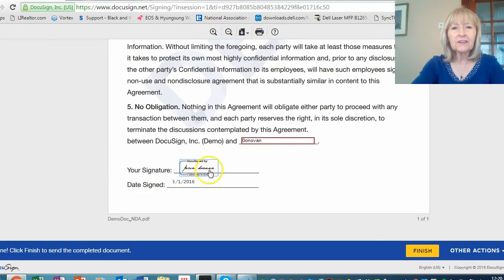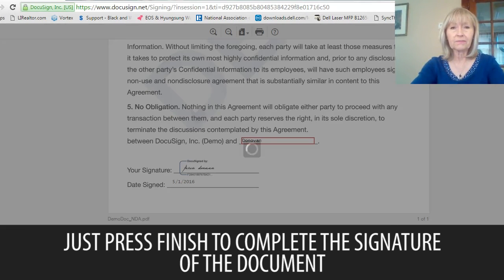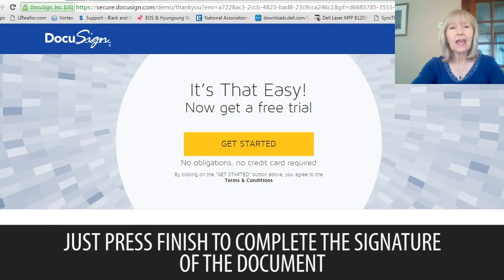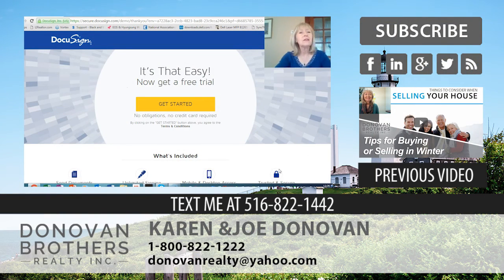I've chosen a signature that reflects how I think my signature should look electronically, but this is all official. And then once it's done, I just click Finish. It's as simple as that — it's not complicated, and it is a great time saver. So if you're ever asked to sign a document, now you know what it's all about: electronically signing a document.